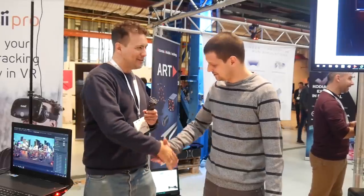I'm here with Marek from EXTAL. Good to see you again. Hey Sebastian, how are you? Very good, very good.